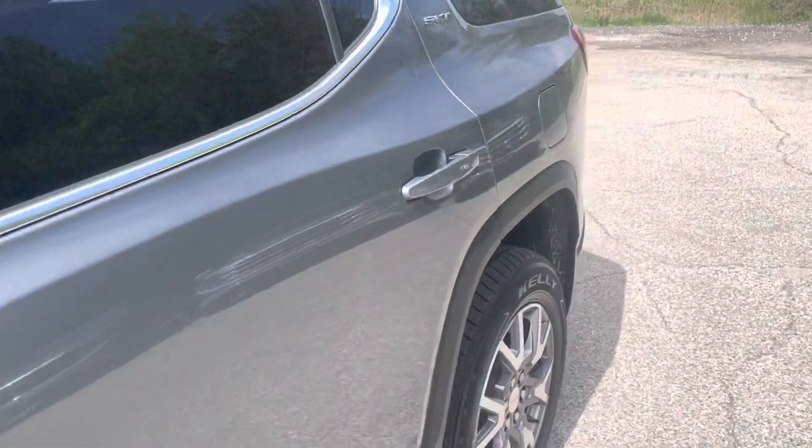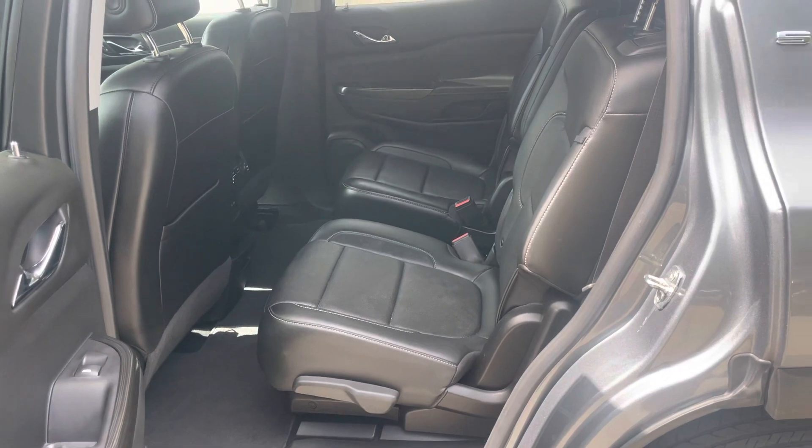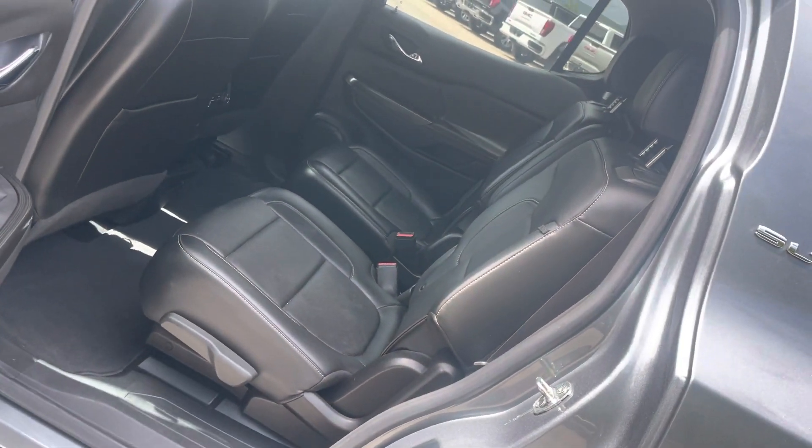This is a CarBravo certified vehicle, so it's got 6,000 mile bumper-to-bumper coverage on it after the factory warranty expires, which is kind of nice.